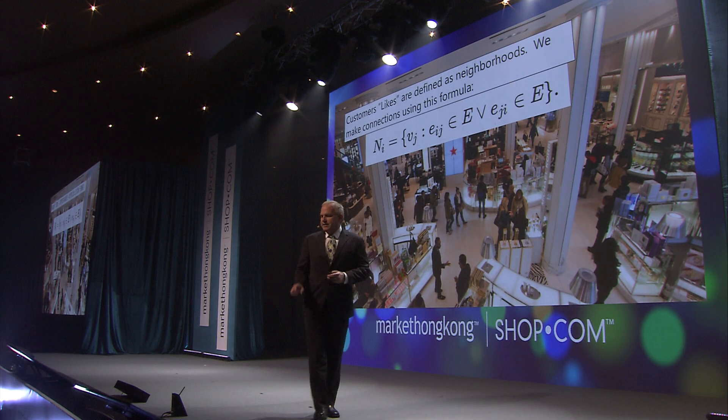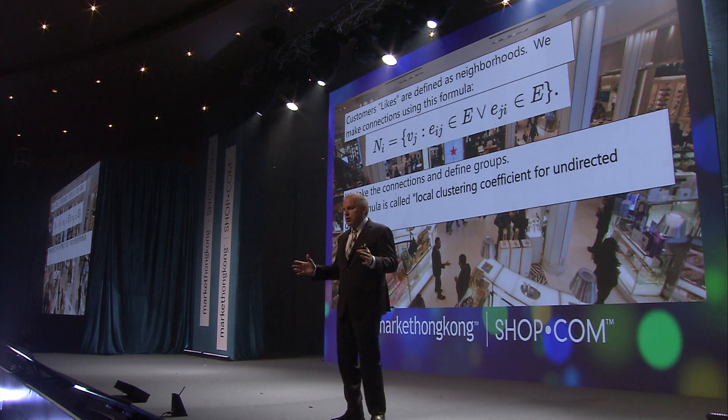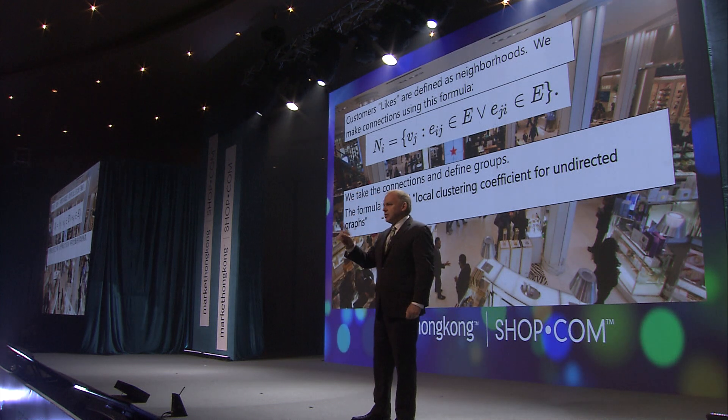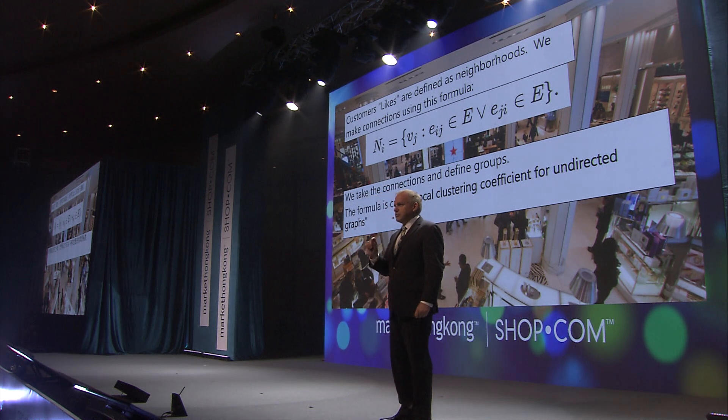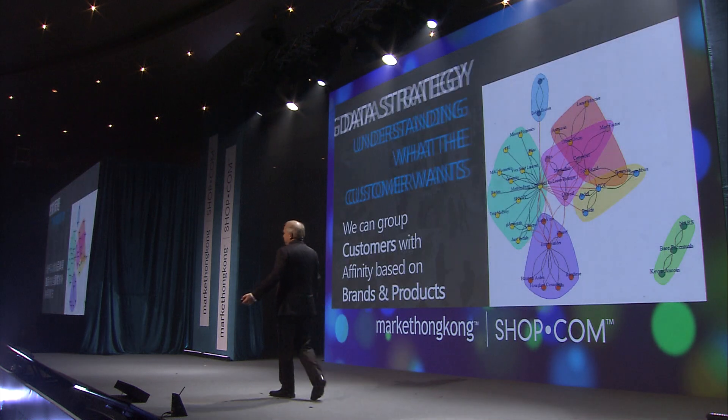My team said 'we can show you the formulas' — I said we're not showing formulas. They insisted it really explains it well. I looked at the formulas and even I, who work with this stuff every day, don't fully understand them. But I showed the formula anyway. What we do is define 'neighborhoods' of connections between products and people, then group products together. The official name is the Local Clustering Coefficient for Undirected Graphs — you can take a picture and look it up later.